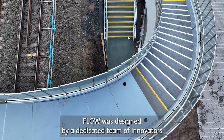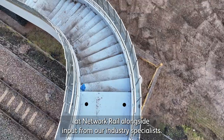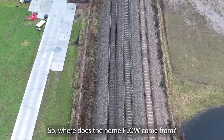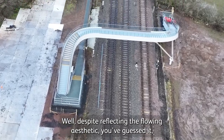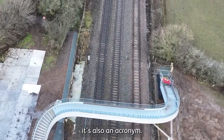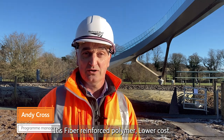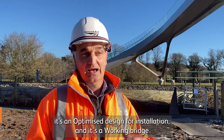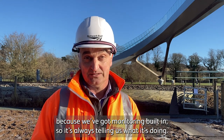Flow was designed by a dedicated team of innovators at Network Rail alongside input from our industry specialists. So where does the name Flow come from? Well, despite reflecting the flowing aesthetic, it's also an acronym. It's Fibre-Reinforced Polymer, Lower cost, an Optimised design for installation, and a Working bridge — because we've got monitoring built in so it's always telling us what it's doing.